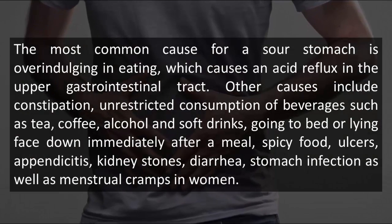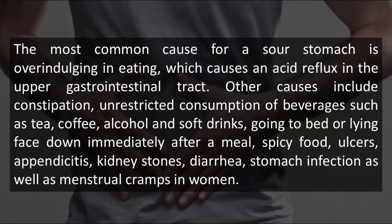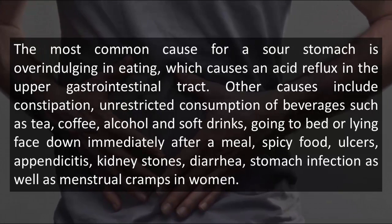The most common cause for a sour stomach is overindulging in eating, which causes an acid reflux in the upper gastrointestinal tract. Other causes include constipation, unrestricted consumption of beverages such as tea, coffee, alcohol and soft drinks, going to bed or lying face down immediately after a meal.